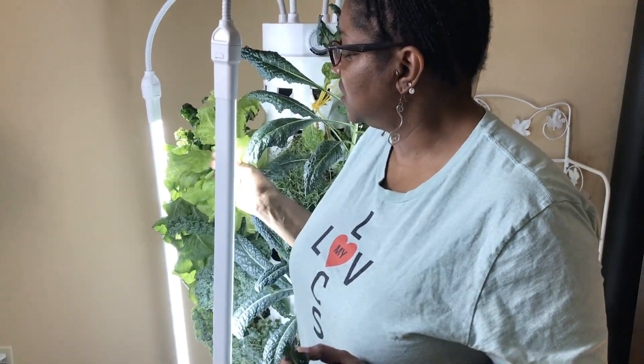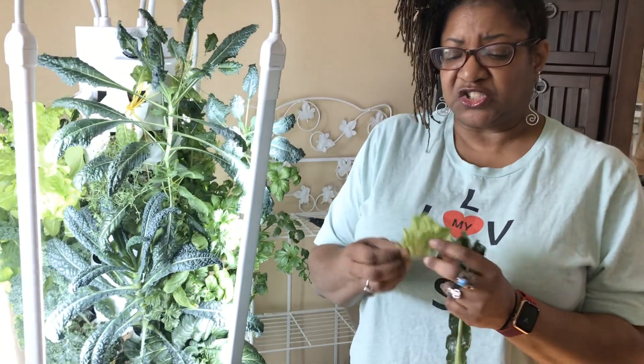This is a lettuce. I'm not sure what kind of lettuce this is, but it's very soft and very juicy.